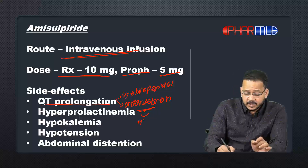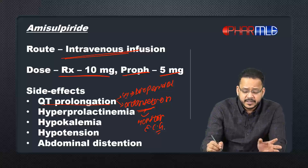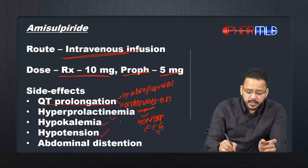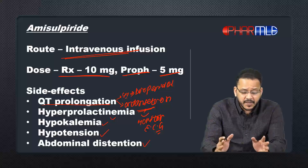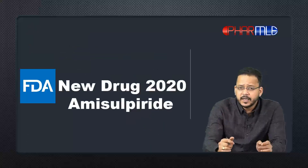If the patient is also given ondansetron, a 5-HT3 antagonist for PONV, amisulpride can be used alongside ondansetron, but in this case you need to monitor the ECG. Other side effects include hyperprolactinemia — due to D2 receptor blockade in the pituitary — as well as hypokalemia, hypotension, and abdominal distension. The most important side effect to keep in mind is QT prolongation when prescribing for PONV.